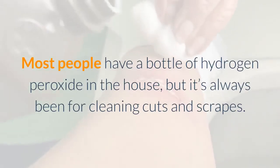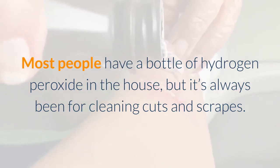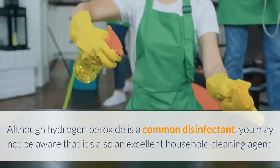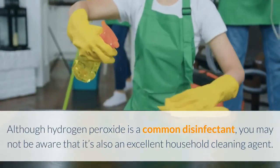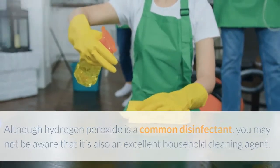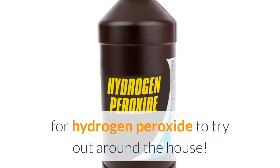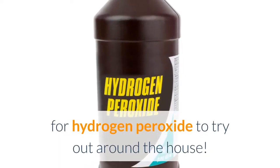Most people have a bottle of hydrogen peroxide in the house, but it's always been for cleaning cuts and scrapes. Although hydrogen peroxide is a common disinfectant, you may not be aware that it's also an excellent household cleaning agent. Here are 10 surprising yet effective cleaning uses for hydrogen peroxide to try out around the house.